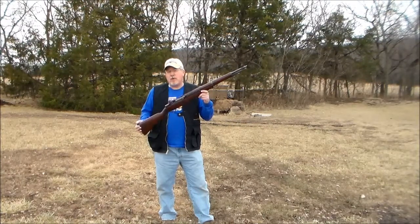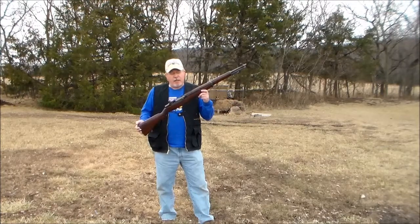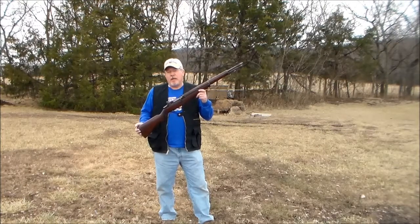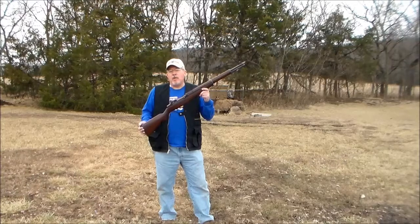By the time these H&R rifles were made, the armistice had already been signed. So by 1954, 1955, and 1956, when these rifles were made, the Korean War was over. But they went to the active duty forces anyway and stayed in active duty well into the 1960s — in some units as late as 1963.